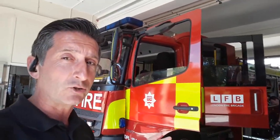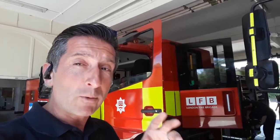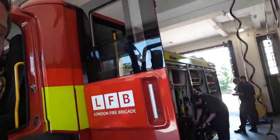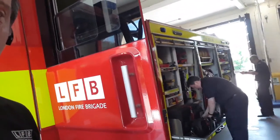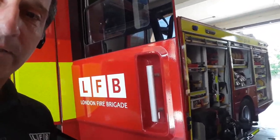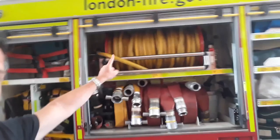Today we have White Watch. There are four different watches — four different teams — in the London Fire Brigade, and in most brigades up and down the country. Three of the four colours are to do with the Union flag: red, white, and blue watches — and then there's a Green Watch as well. Here you can see the firefighters checking their equipment to make sure that when they go out to fires, all of the equipment is ready to use and maintained.